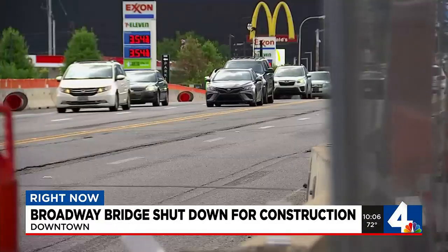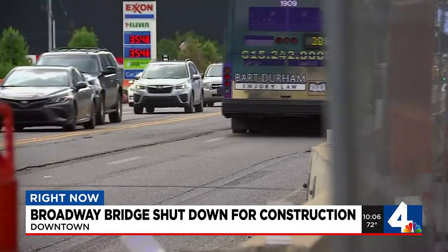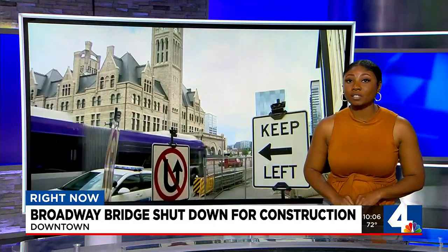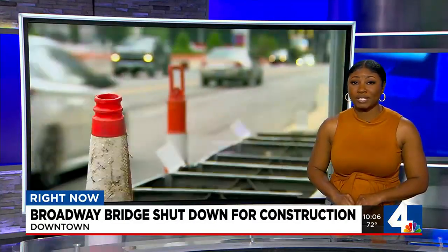One resident noted, 'It's a hindrance, but I think in the long run, people will find a way to experience downtown.' This entire project is expected to be completed in October. Head over to the WSMV4 News 4 app for more on this project.